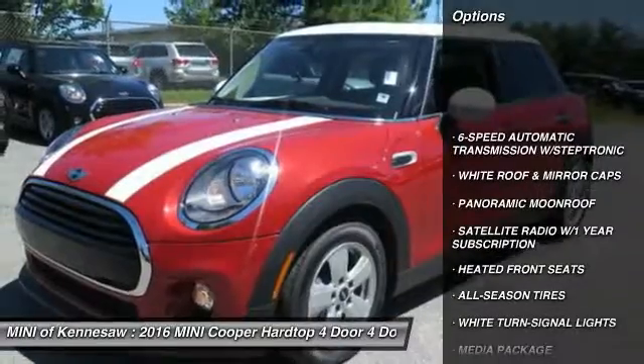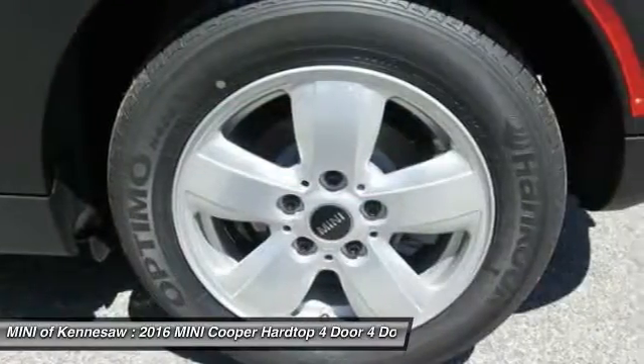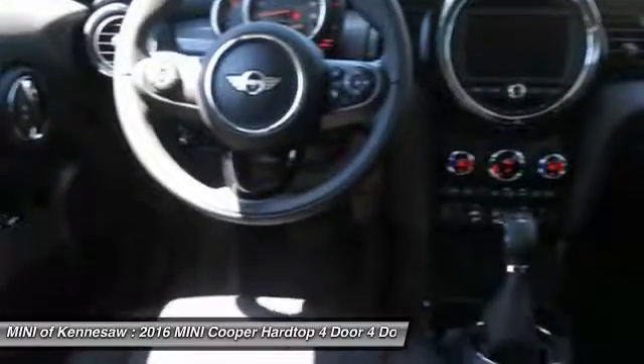Traction control, anti-lock braking system, panoramic moonroof, Bluetooth wireless data link for hands-free phone, front air conditioning, power steering, floor mats, aluminum wheels, cruise control, AM-FM stereo radio.